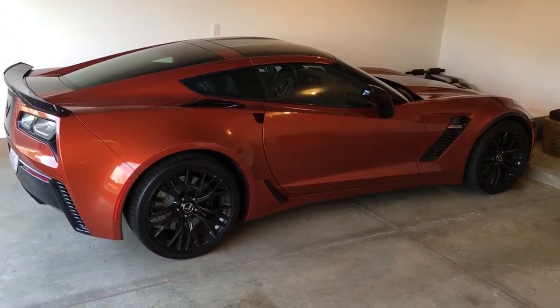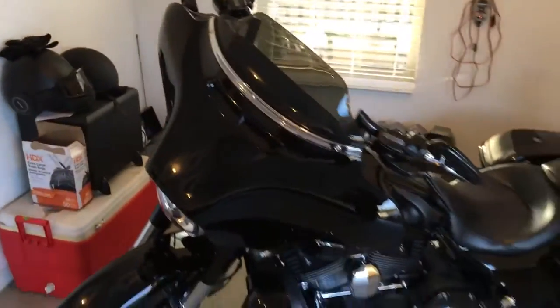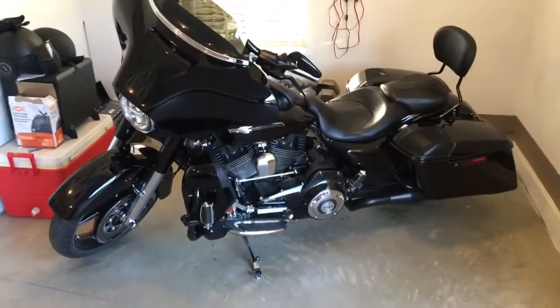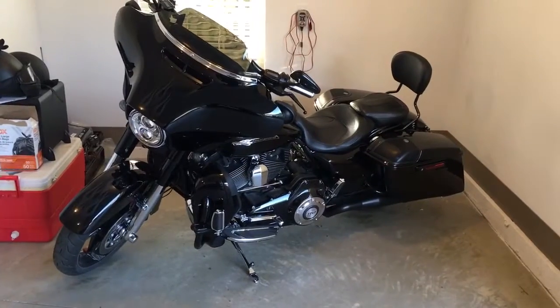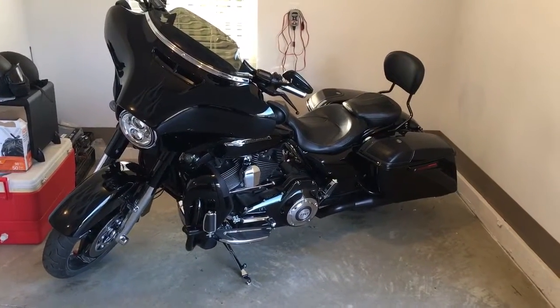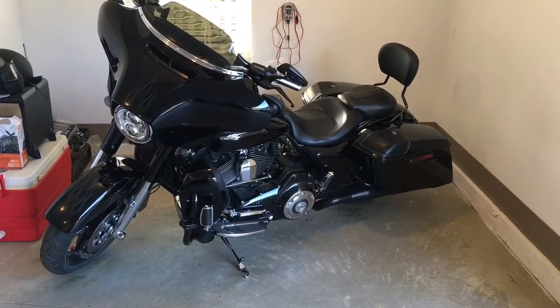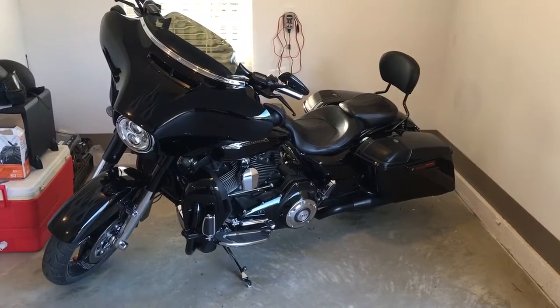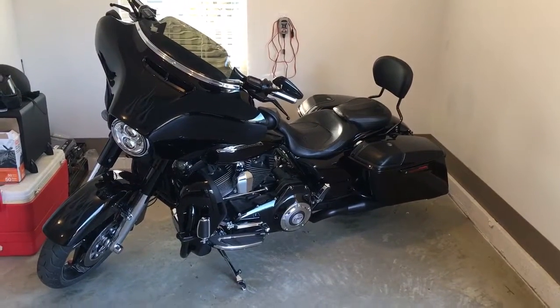If you get an opportunity, either buy one or at least drive one. And then my latest toy, my American muscle, is my 2016 Harley CVO Street Glide. Let me tell you, if you're a biker fan, this is the ultimate machine.